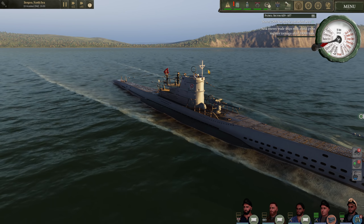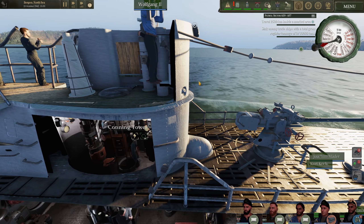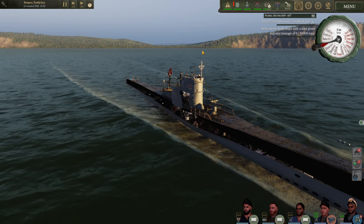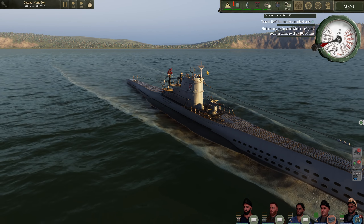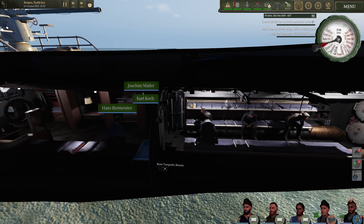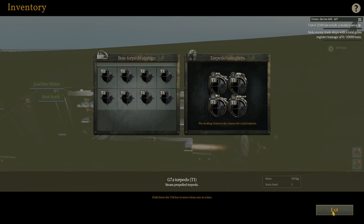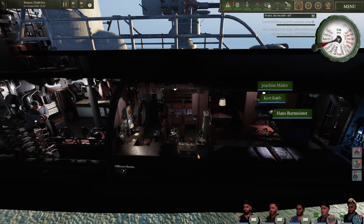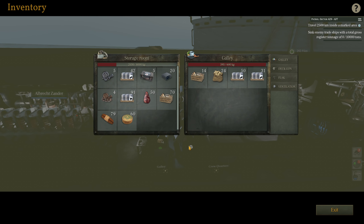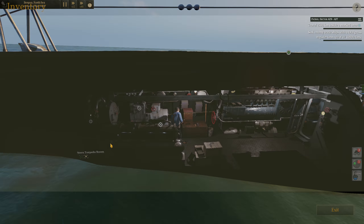We also have the Biscay Cross, otherwise known as METOX. This is a radar warning receiver, so if allied warships or aircraft nearby are using radar, we will be able to pick them up with this, and it'll give us an early warning and allow us to dive with plenty of time. The boat is fully loaded up with food, fuel, and provisions. We're loaded with T-1 torpedoes and some T-2 torpedoes, and the same goes for the stern torpedo compartment. I stocked up quite heavily on food for this patrol because I'm always pretty close to running out.